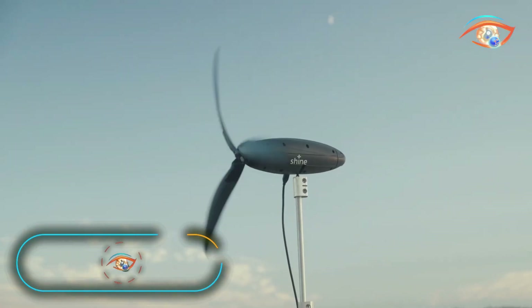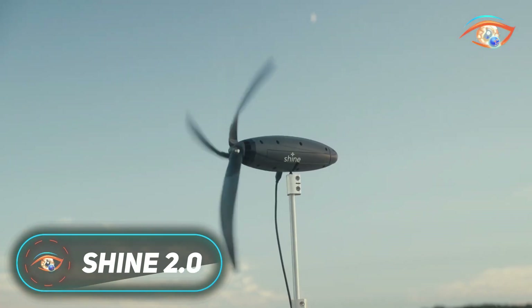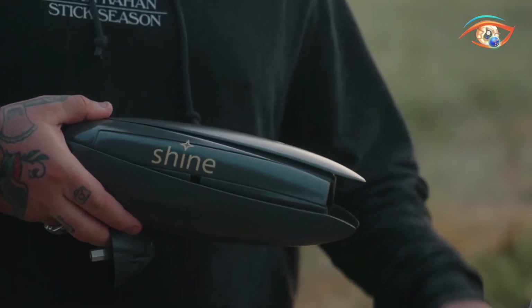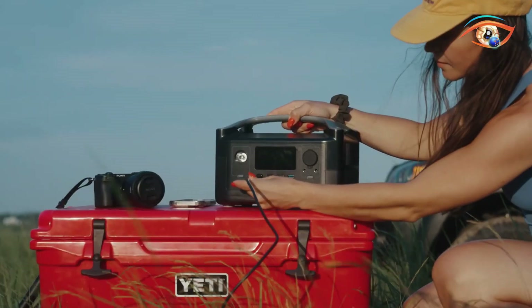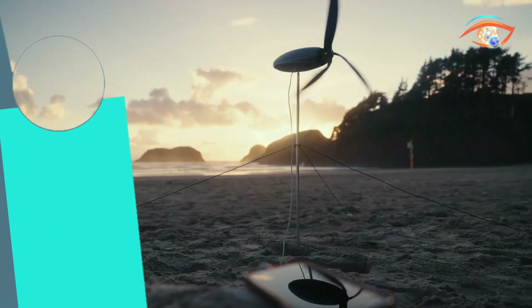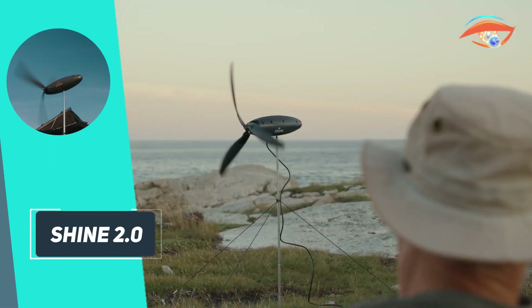The Shine 2.0 is a compact wind-powered generator designed for off-grid use, folding down to the size of a water bottle and weighing just 3lb. It features a 3-blade turbine atop a collapsible 6ft tower, optimized to capture wind at speeds starting around 8mph.